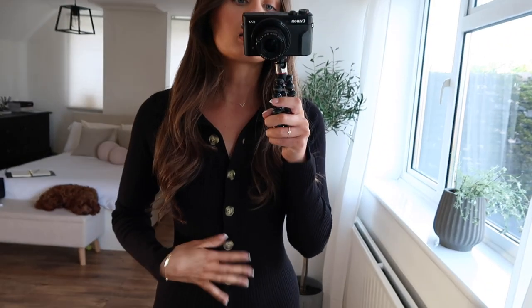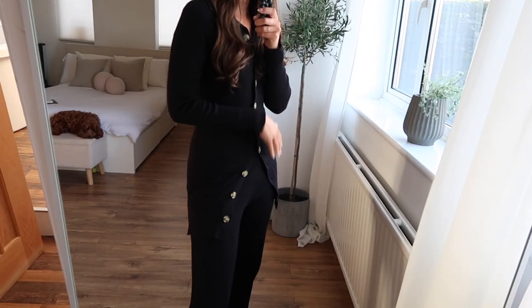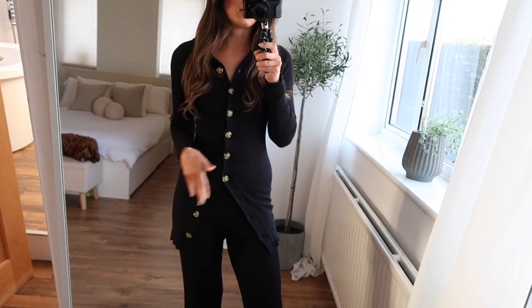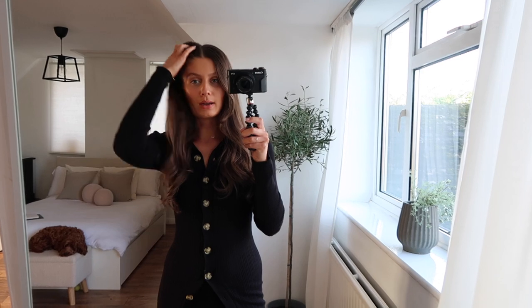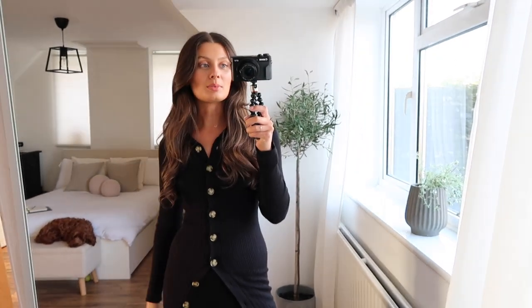And then obviously this cardigan with tortoiseshell buttons to match. I love it, it's gorgeous. You can do it up but it was a bit tight at the bottom so I thought it'd look better open. And of course I have on my White Company slippers — I literally live in these when I'm at home. It's a restful day, I'll just be spending it in the house. I also wear this kind of stuff when I'm working from home because it's just so easy to throw on and it's kind of semi-smart as well.